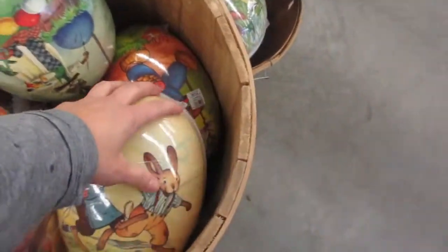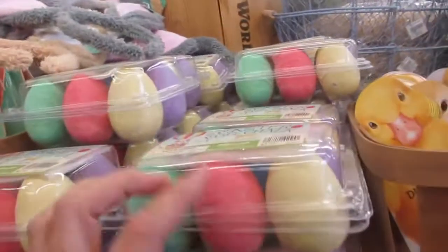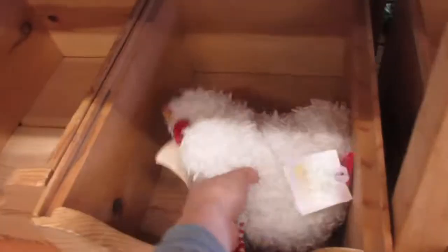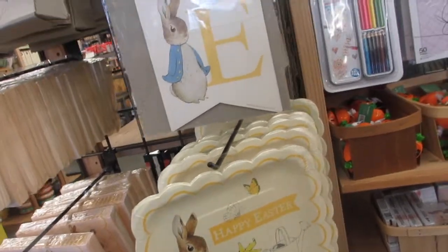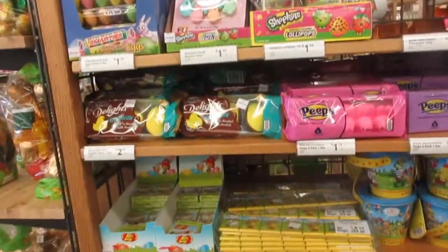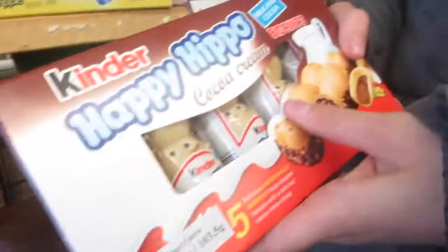We are at World Market, taking a look at their Easter decor. Look at these — aren't these so cute? Vintage-looking Easter eggs! I love vintage-looking stuff. That's why I really like the Martha — very pastel, very light in color, just reminds me of vintage. They have a lot of different kinds of candies and vintage ones too. We love Happy Hippos!